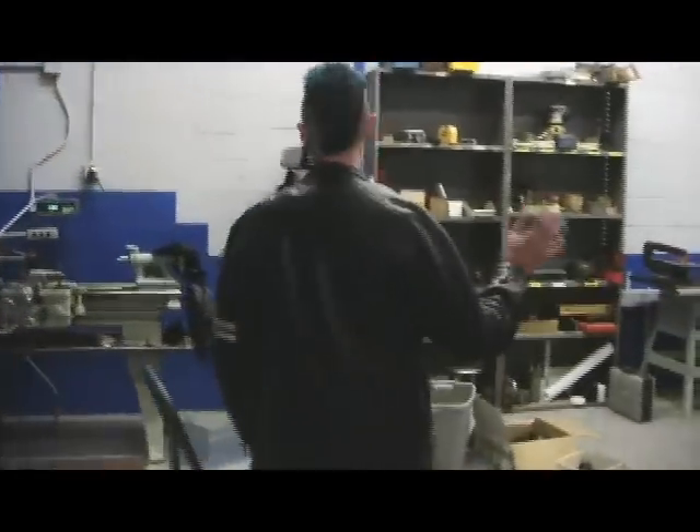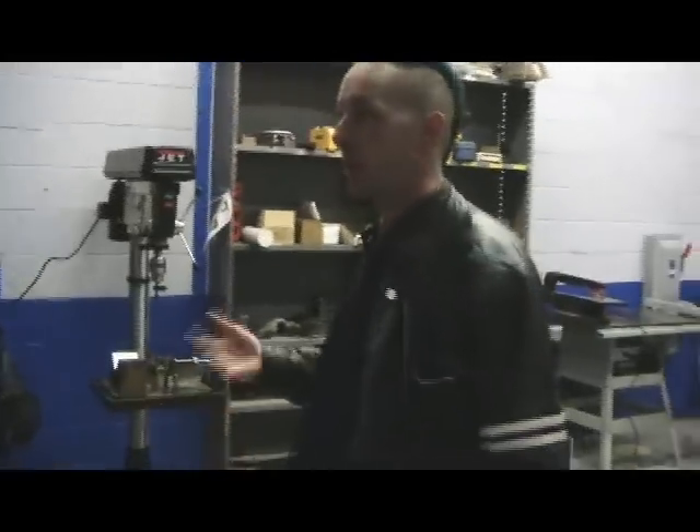This is the machine shop. So if you need to use a lathe, or a mill, or a drill press, or anything like that, we have all the basic tools.